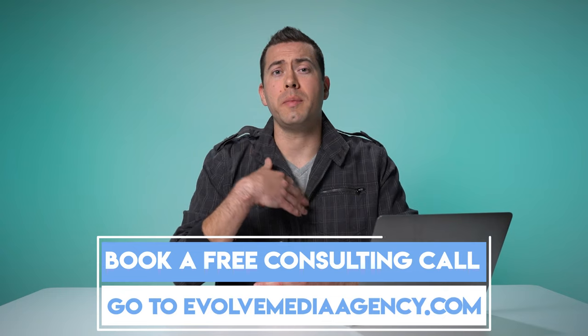So there are some product launch tips for you. Hopefully you got value from this. If you want to book a free consulting call, head over to evolvemediaagency.com, and I'll catch you in the next video.